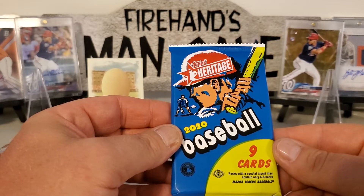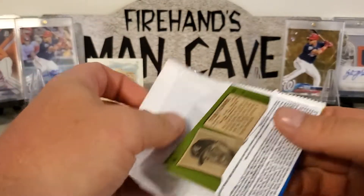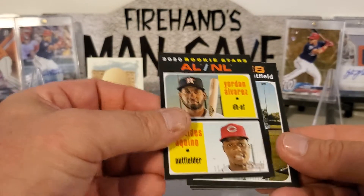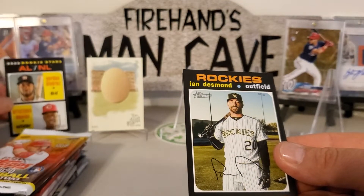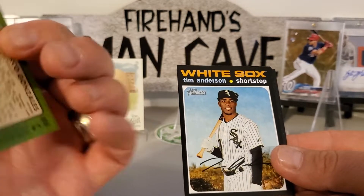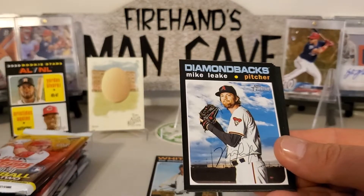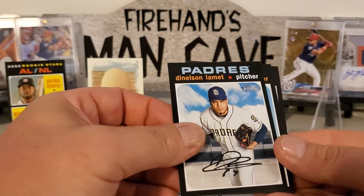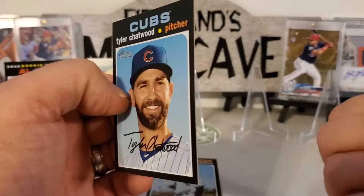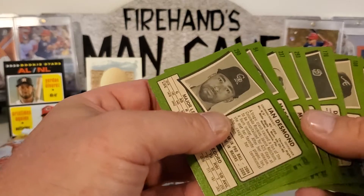Next up we're going to go with 2020 Heritage. Series one, low number — that starts things off nice. Jordan Alvarez and the Kino, very nice. Ian Desmond, Marco Gonzalez, Tim Anderson — that's the high number — Michael Gibbons, Mike Leak, Lament, Chatwood, and Flowers. That rounds out that pack — just one high number in there, nothing on the back, no action, nothing like that.